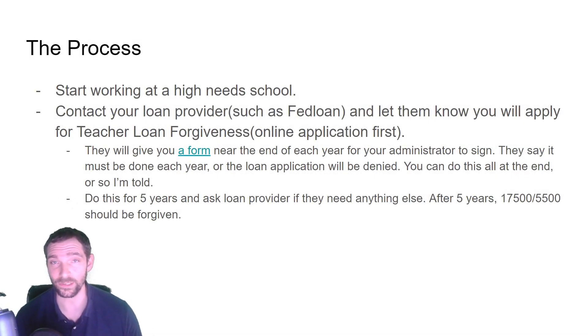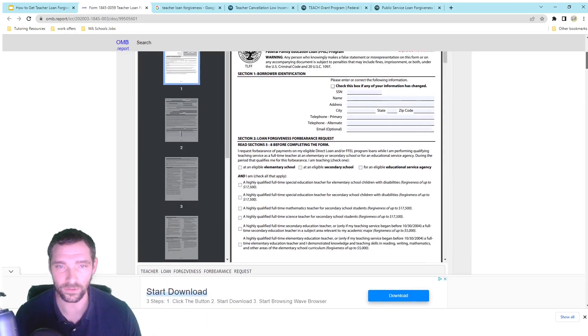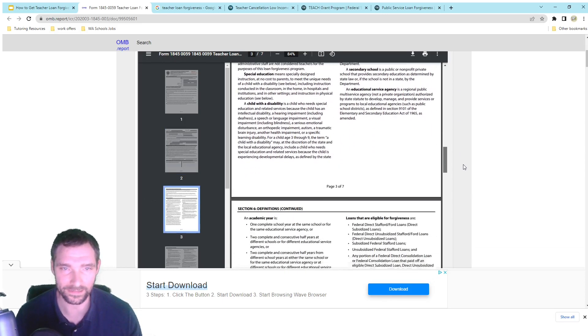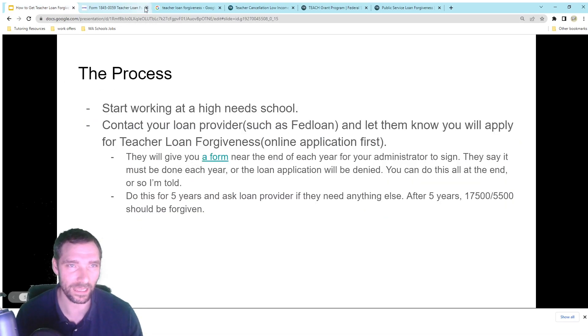The process is actually very simple. You work at a high-needs school, verify it is one by checking that list, then contact your loan provider and let them know you're applying for teacher loan forgiveness. Usually they have an online application on their website. In the end, they'll give you a form that you fill out and give to your administrator. Your administrator confirms: yes, this person taught here, these subjects — that's basically it. Someone in charge of the school confirms you worked there.